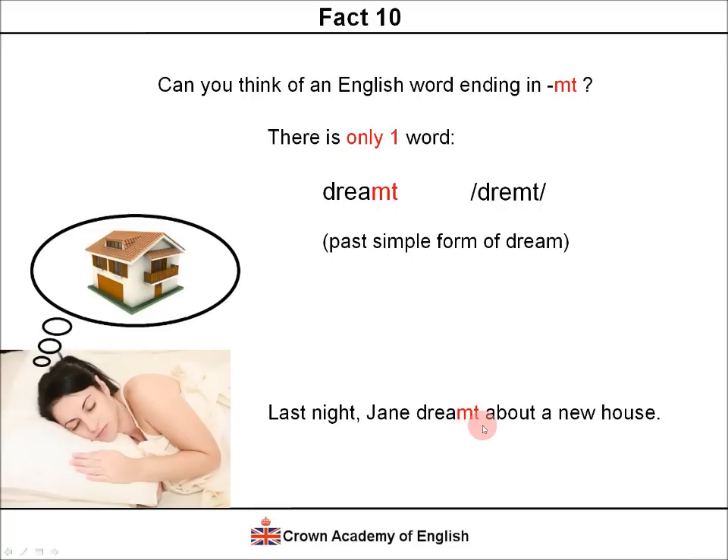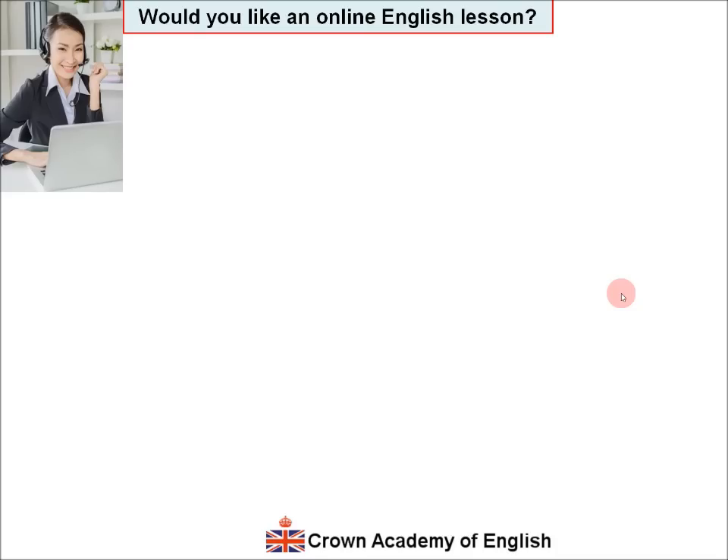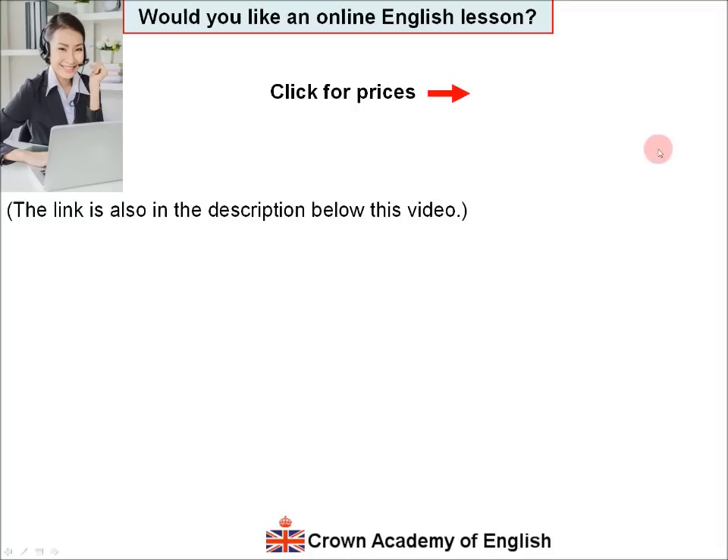So please tell me — what interesting facts are there in your language? Tell me in the comments below this video. That's the end of the lesson. Would you like an online English lesson? Perhaps you would like to practice your speaking, or have some private lessons to prepare for an exam? If so, you can click here for the prices.